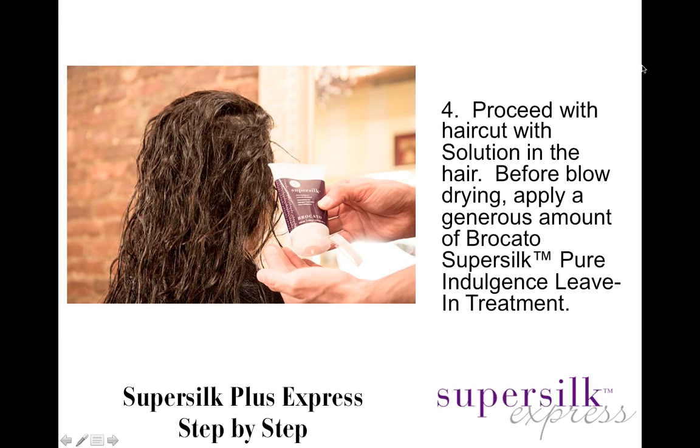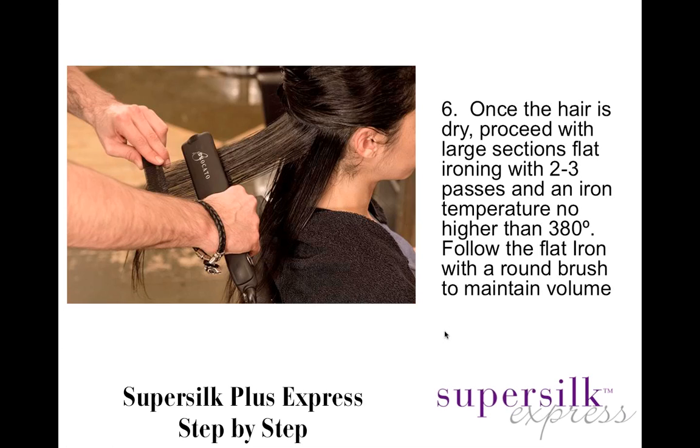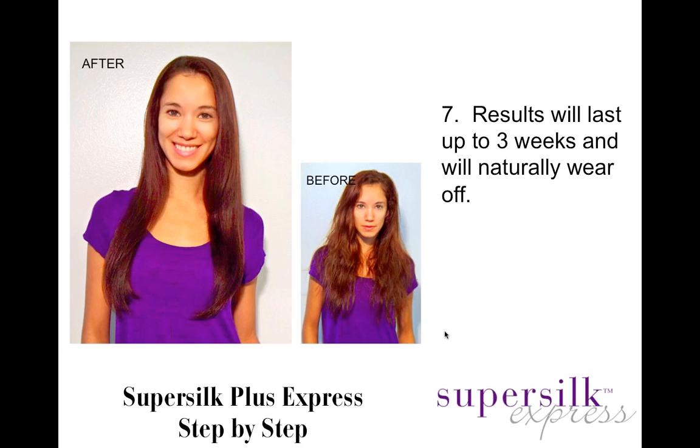Proceed with the haircut. While you're doing the haircut, the SuperSilk Solution penetrates into the hair. Before you blow dry, apply a generous amount of SuperSilk Pure Indulgence Leave-In Treatment through the hair to give you the slip and slide needed to easily style. After applying the leave-in treatment, blow the hair dry and style it as you normally would. Once finished with the style, proceed with large sections and flat iron the hair to smooth it into place using a temperature no higher than 380 degrees, following with a round brush to maintain volume.